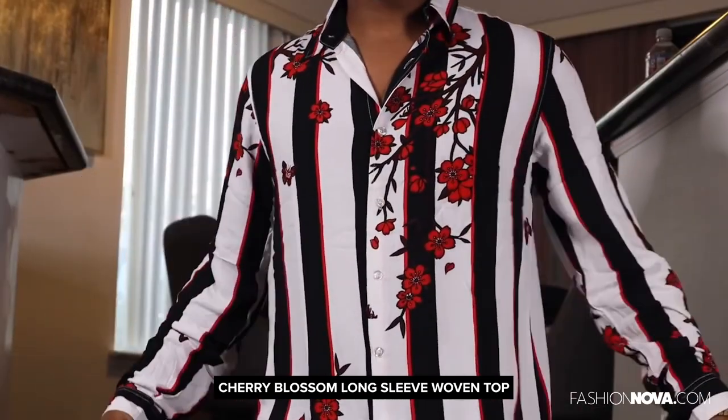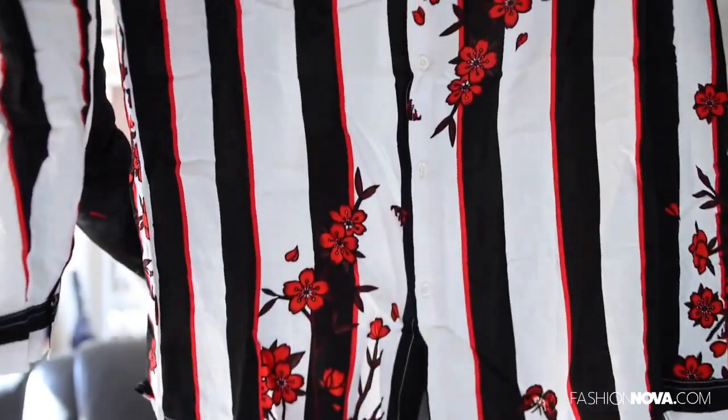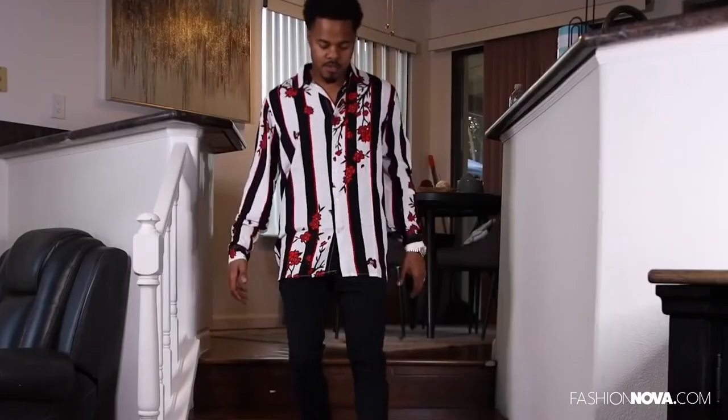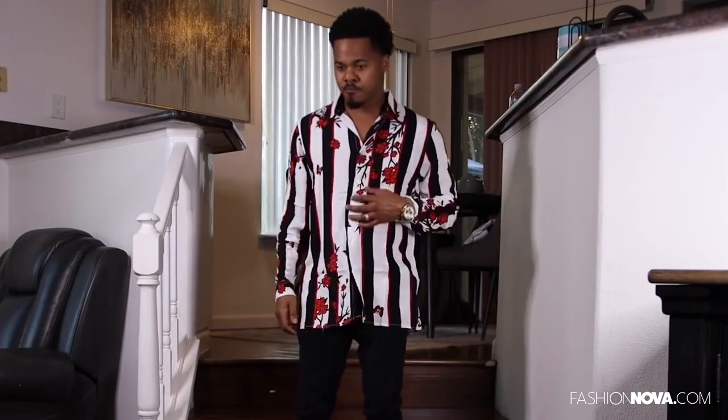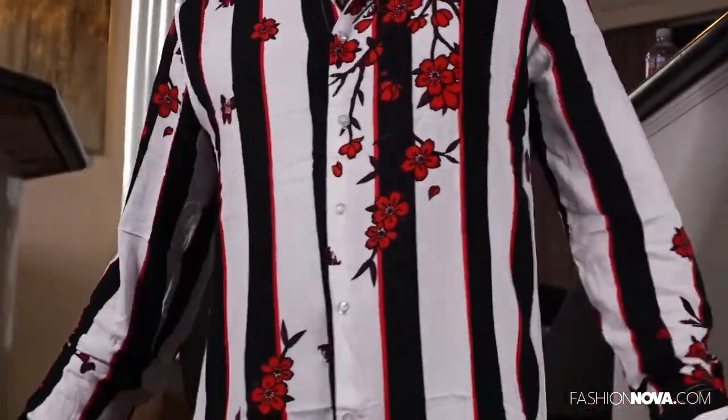Next we have the Cherry long sleeve woven top. Look at the designs — comes in red, black, and white. Flowers on the back all throughout. This is just like a shirt you wear underneath your blazer.